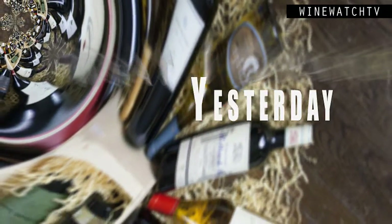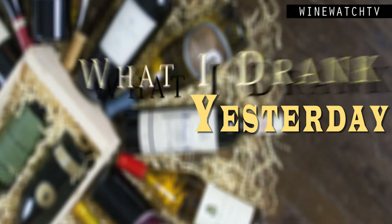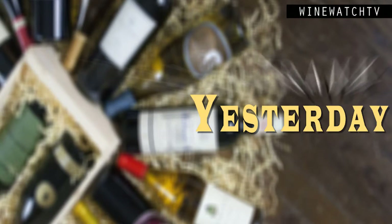Hello wine drinking people — time for more of what I've had to drink yesterday. We're very familiar with the wines from Han, and most people don't know they just sold the Meiomi label for $300 million to Constellation. Han Winery is one of the most technologically advanced wineries in California and they produce a lot.